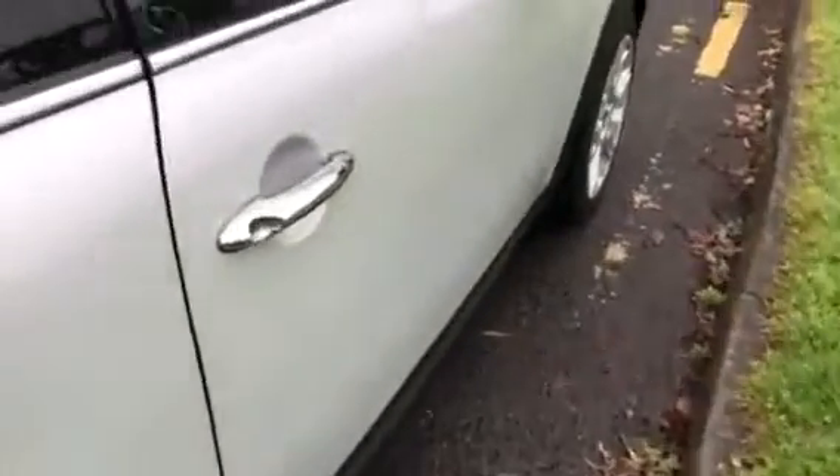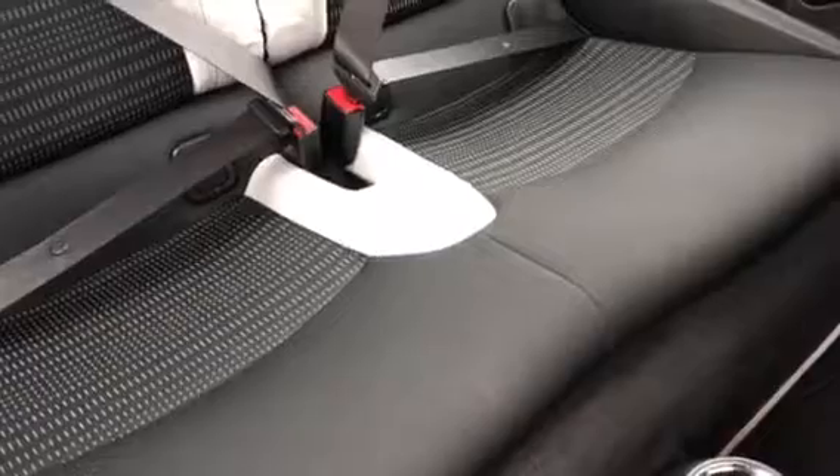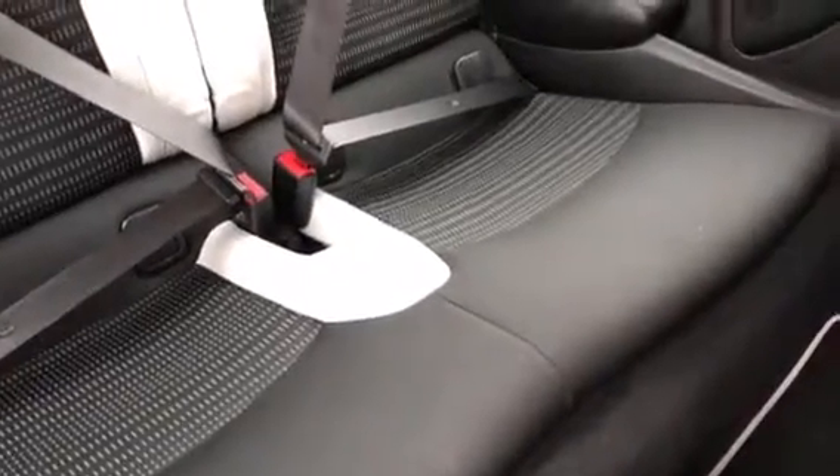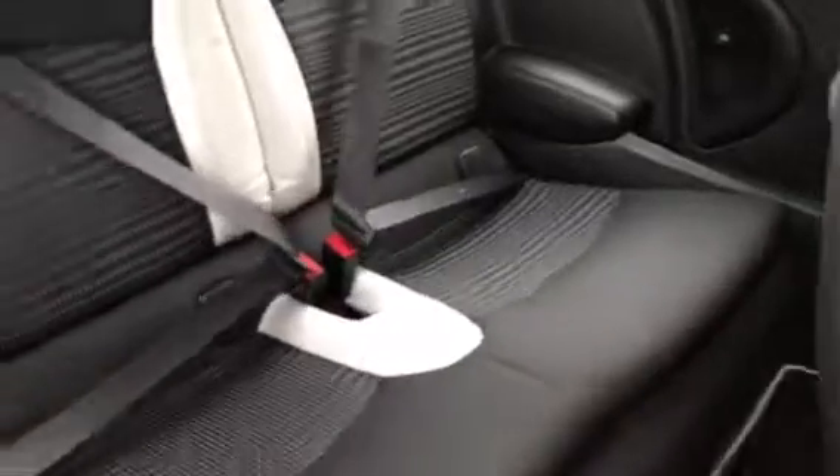I'm just going to open her up and show you inside — I'll show you the back seats first. So that's the back seats with a very swish pattern on the seats and cream leather. It's kind of a whitish grey — like a pale elephant grey, maybe.